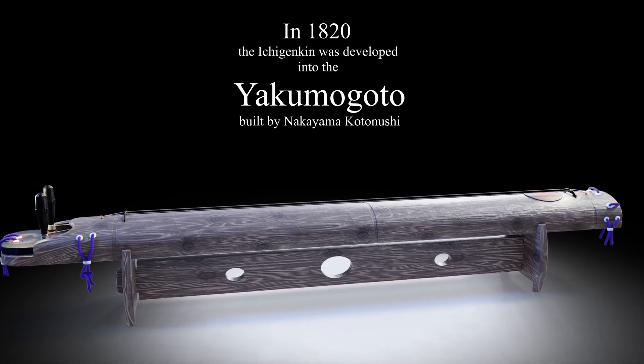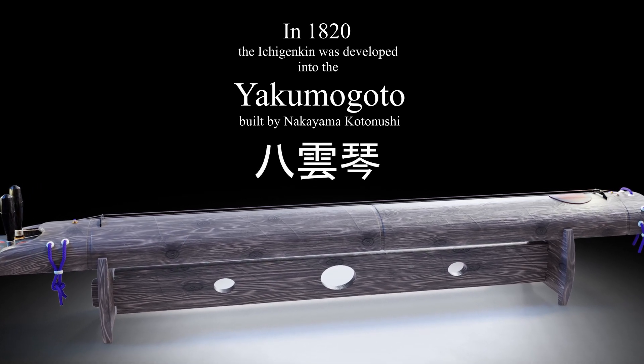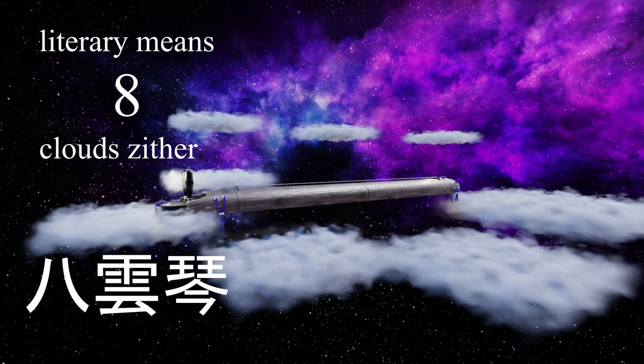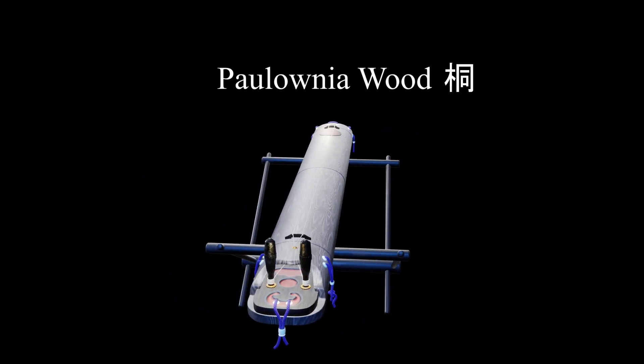The Yakimigoto was developed in 1820. Yakimigoto literally means 'eight clouds.' It is made from Polonia wood.